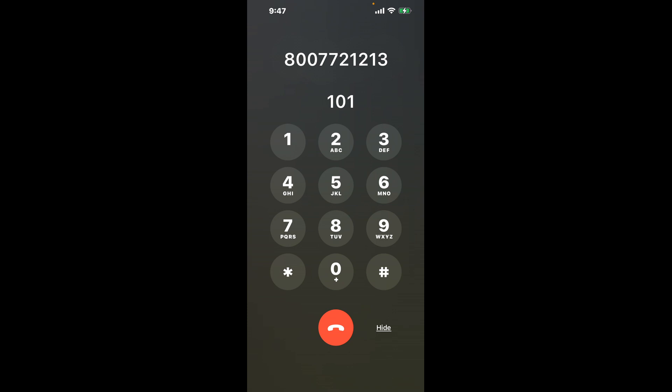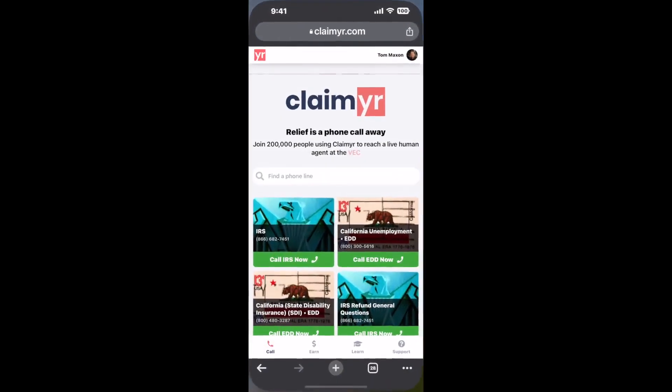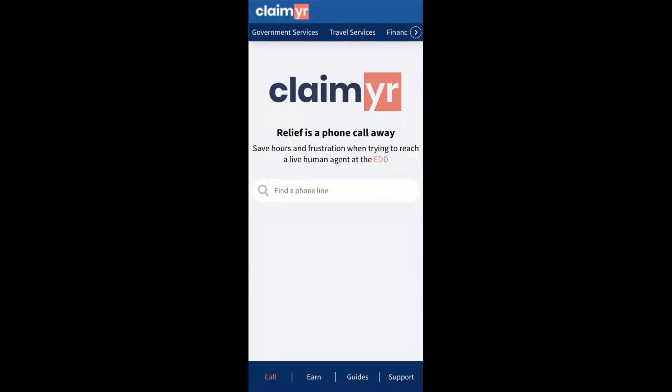Now the next method is the better way to reach a live person at Social Security Office Parsippany, Suite 200, 2200, State Route 10 West. I built a calling tool. To use it, open up your browser and go to claimer.com.